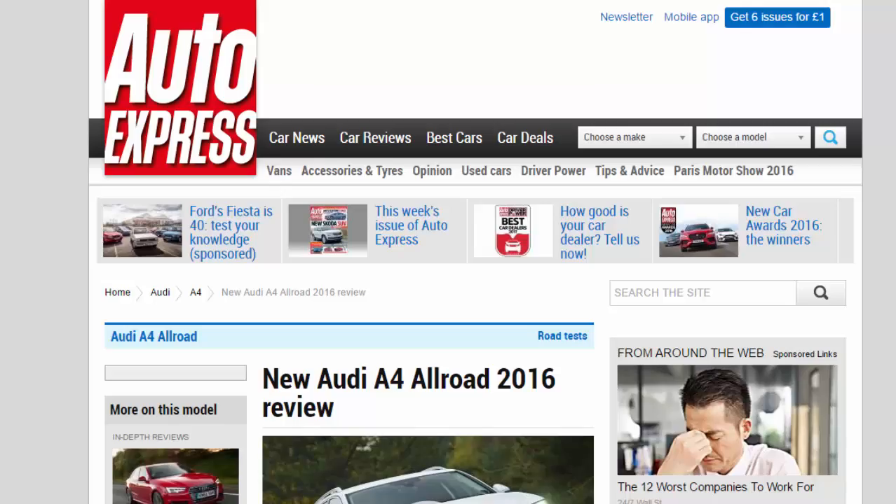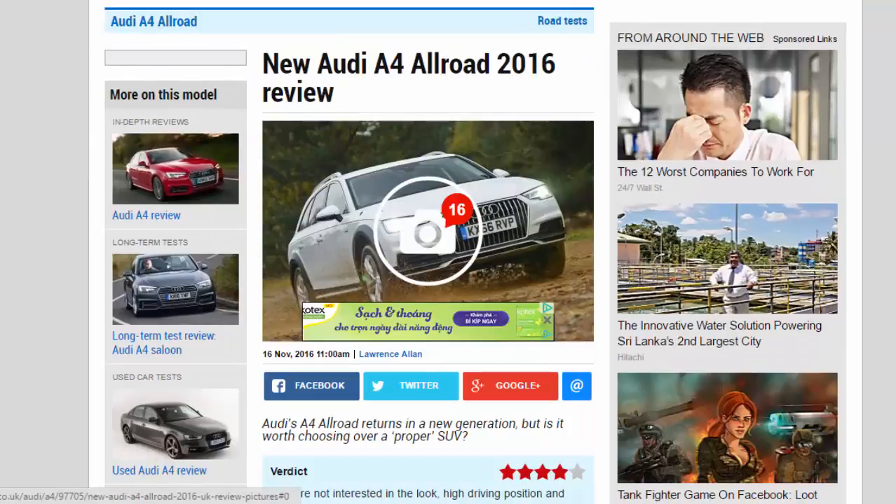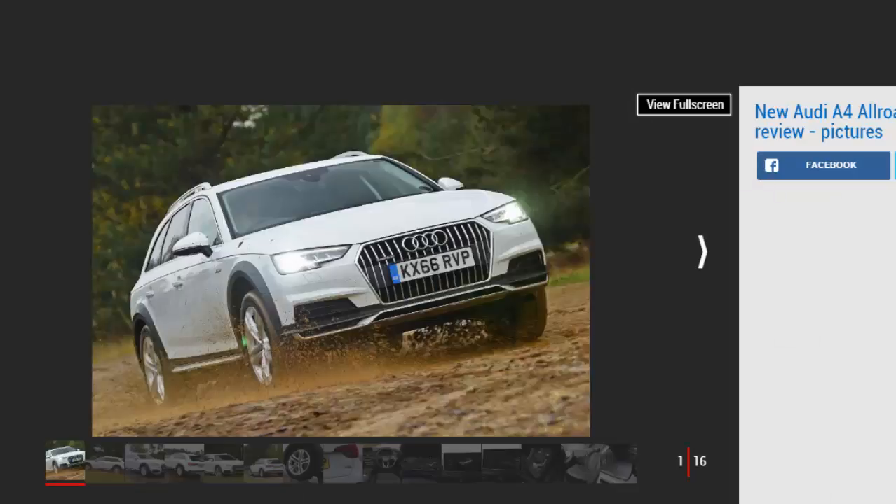New Audi A4 Allroad 2016 Review. Audi's A4 Allroad returns in a new generation, but is it worth choosing over a proper SUV?